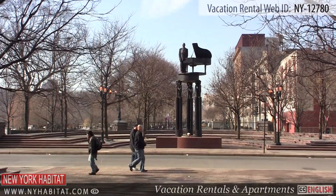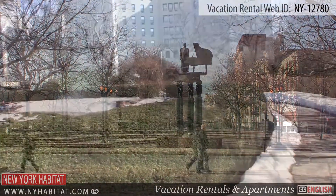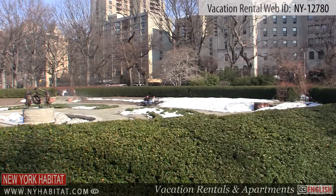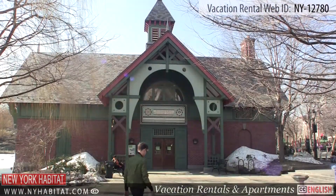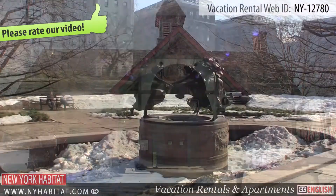When you are in Central Park, be sure to make your way to the beautiful Conservatory Garden. The Conservatory Garden is the only formal garden in Central Park. The garden was designed by Gilmore D. Clark and opened to the public in 1937.